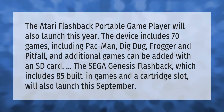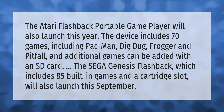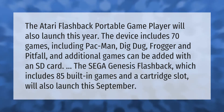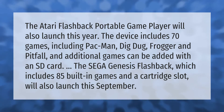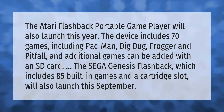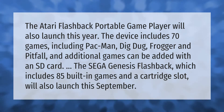The Atari Flashback Portable game player will also launch this year. The device includes 70 games, including Pac-Man, Dig Dug, Frogger, and Pitfall. Additional games can be added with an SD card.